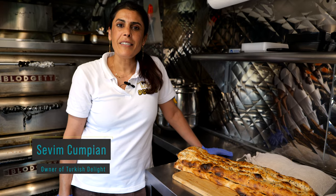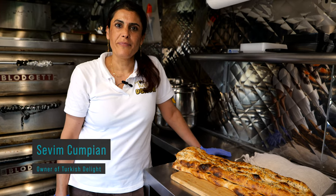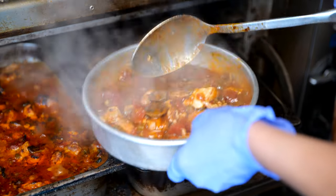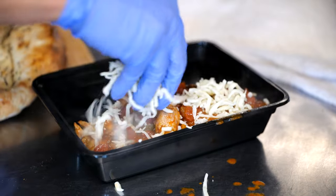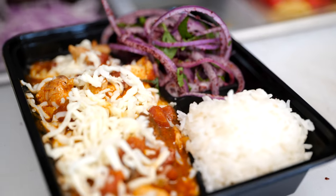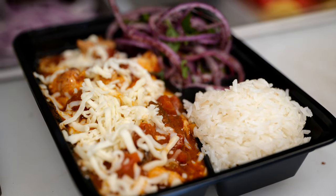My name is Sevim Kumpiyan. I am on the Turkish Delight food truck. My best seller is chicken tava — everybody really likes it. In it there are mushrooms, green peppers, tomatoes, seasoning, chicken, pepper paste, and mozzarella cheese on top. We serve it with fresh baked bread, rice, and onion salad.